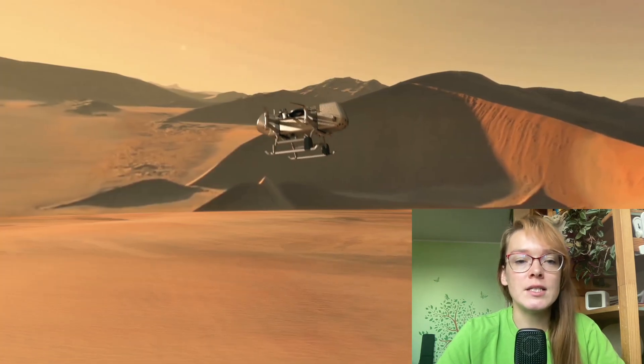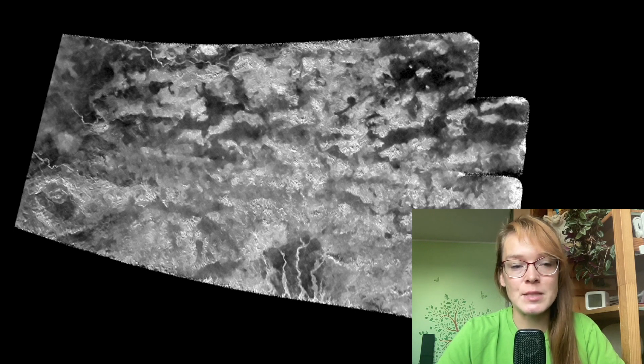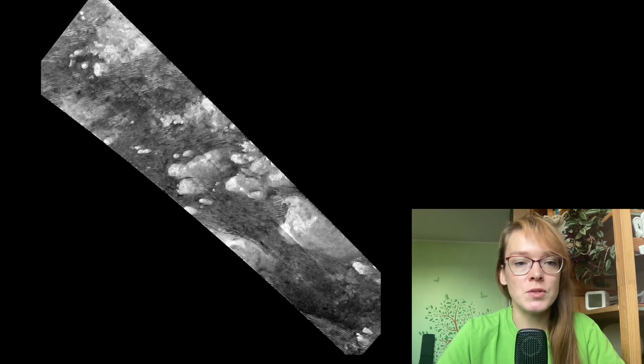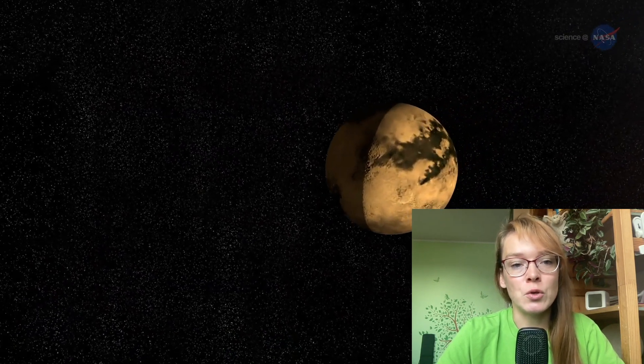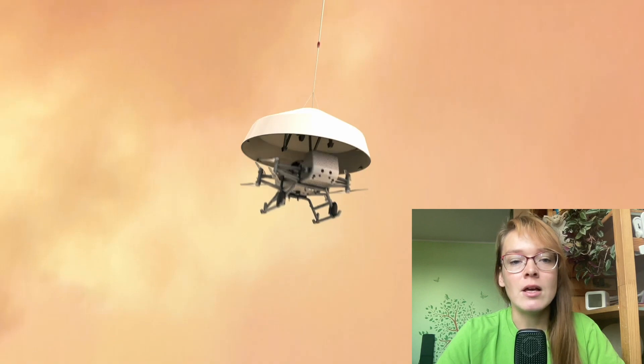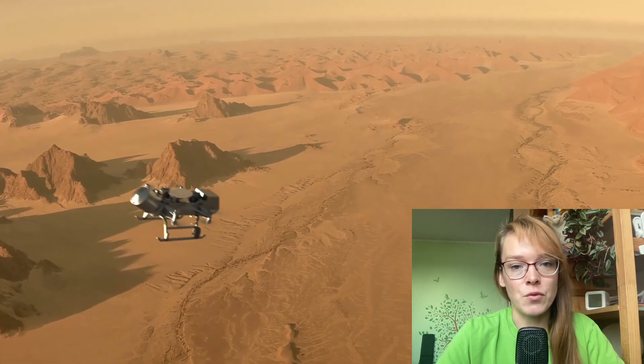After a new analysis of radar images from the Cassini spacecraft, scientists chose an area consisting of dunes and broken ice rock. Mission Dragonfly is scheduled to launch in 2027, and its arrival on Titan is expected in 2034.